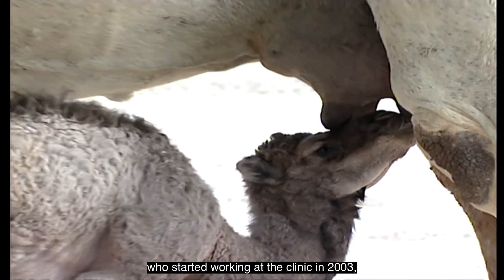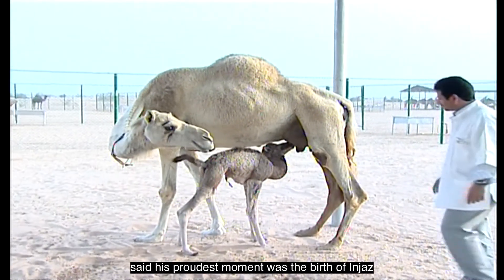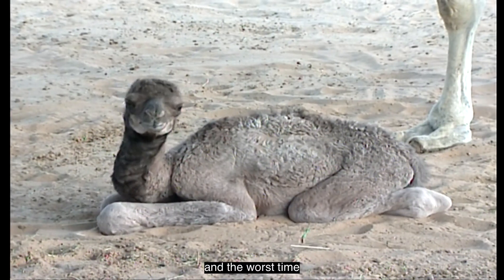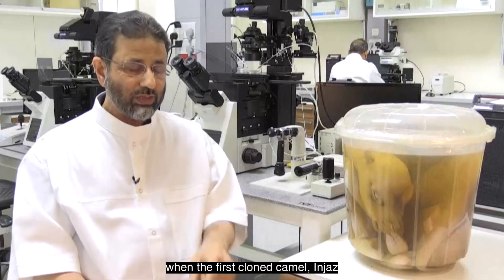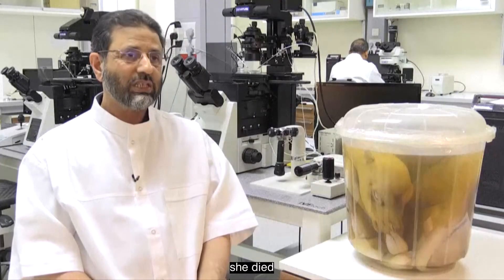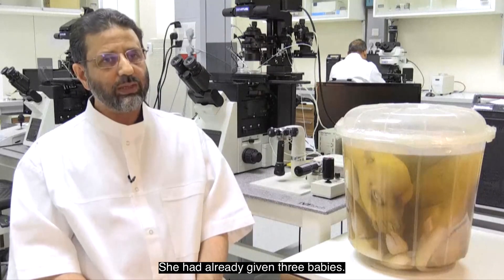Wani, who started working at the clinic in 2003, said his proudest moment was the birth of Injaz, and the worst time was her death. The saddest moment was when their first cloned camel, Injaz, died this year. She was bred to a male and had already given three babies.